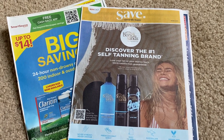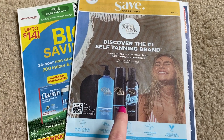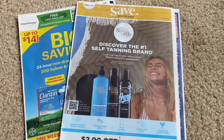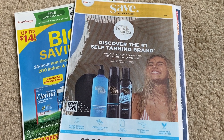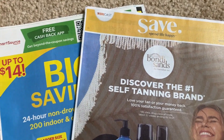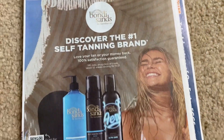Speaking of giveaways, thumbs up this video! I bought one extra newspaper, so I have an extra Smart Source and an extra Save insert that I'm going to give to one commenter below. Comment your favorite coupon this week to be entered. I'll announce the winner in my Sunday Stop and Watch video so I can get these out in case you need to use some coupons. There are two inserts — a Smart Source and a Save — and we're going to start with the Save insert.